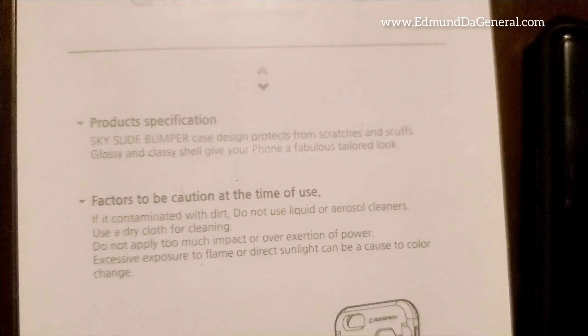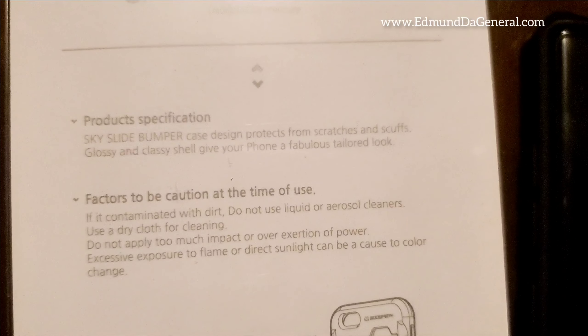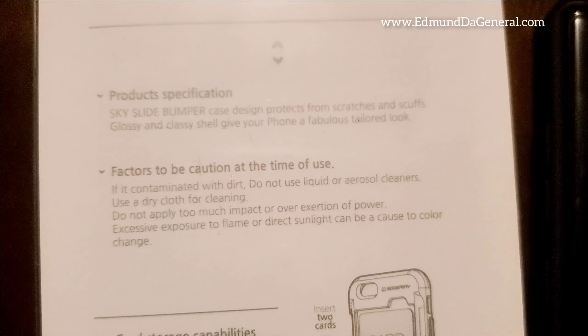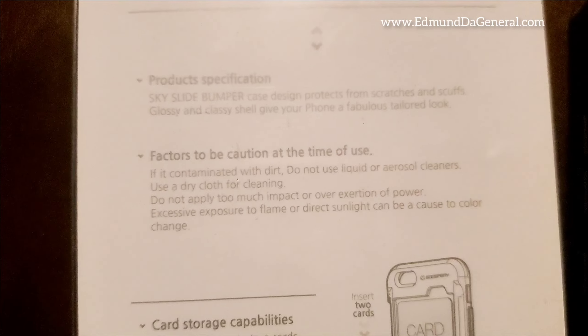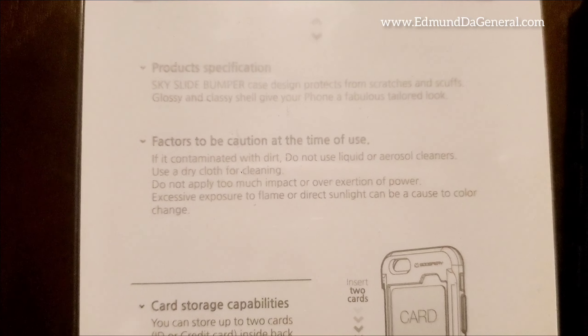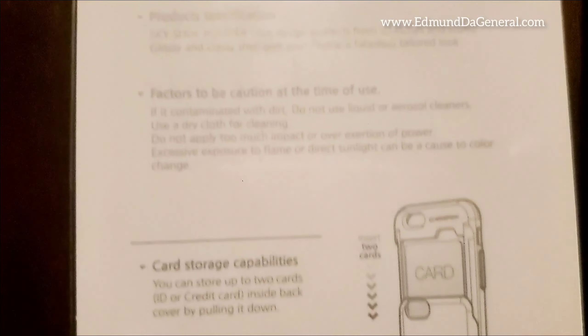Sky Slide Bumper Case: design protects from scratches and scuffs, glossy and classy, shall give your phone a fabulous tailored look. Factors to be cautioned at the time of use: if contaminated with dirt, do not use liquid or harsh cleaners — use a dry cloth for cleaning. Do not apply too much impact or excessive force. Excessive exposure to flame or direct sunlight can be a cause of color change.